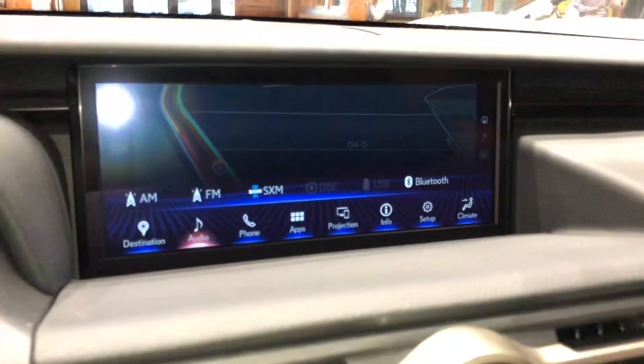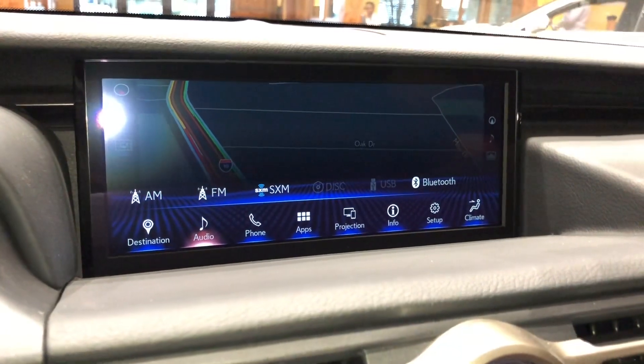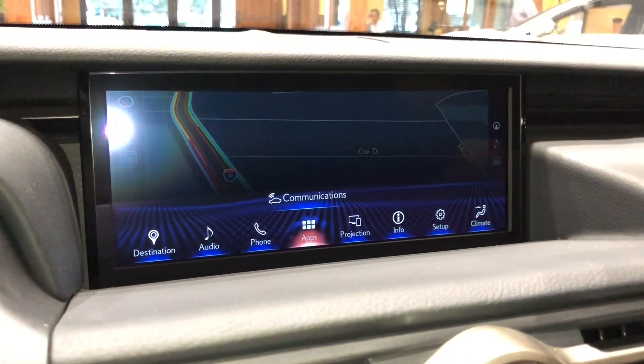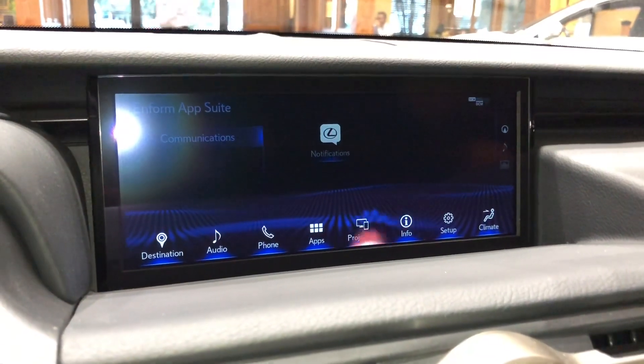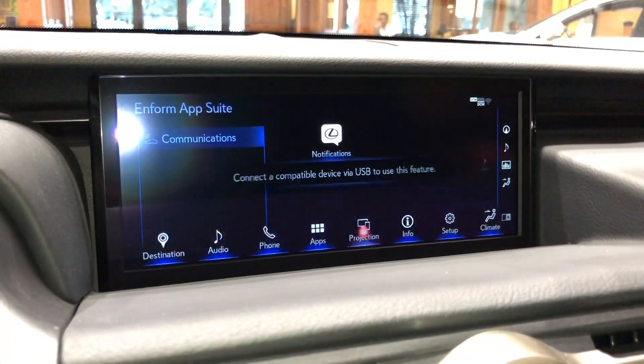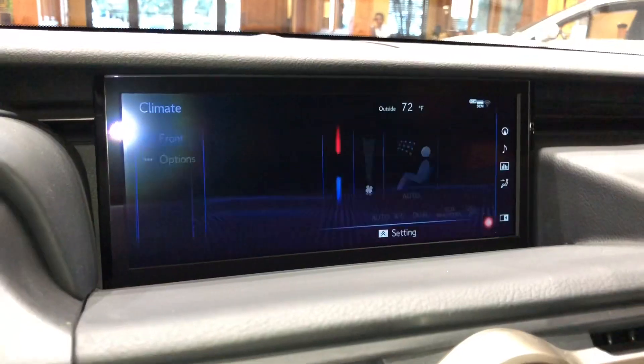For audio, we have AM, FM, and satellite radio, along with our Lexus Enform app suite, Apple CarPlay projection, and climate controls.